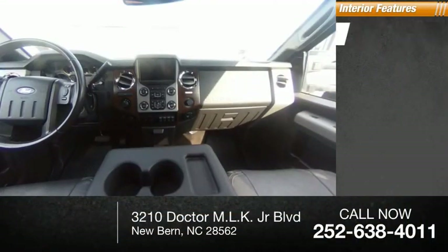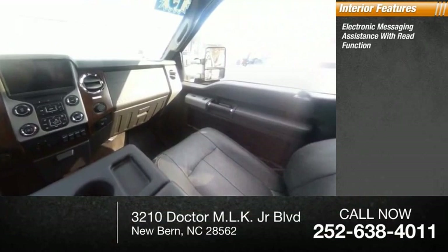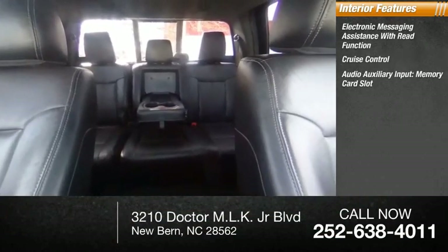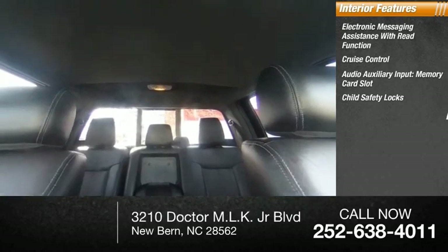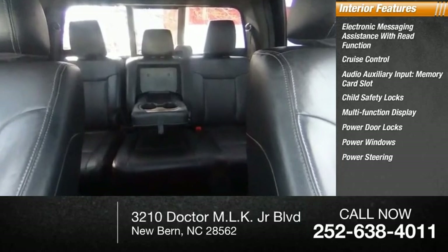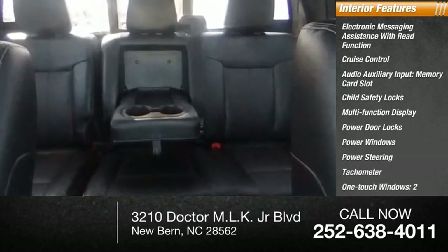Inside you'll find electronic messaging assistance with read function, cruise control, audio auxiliary input, memory card slot, child safety locks, multi-function display, power door locks, power windows, power steering, tachometer, and one-touch windows — two.